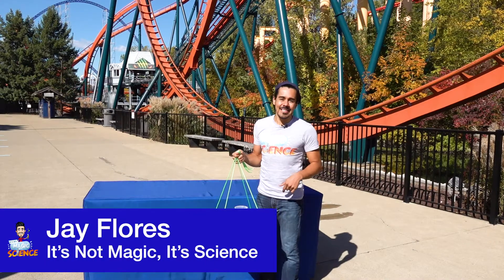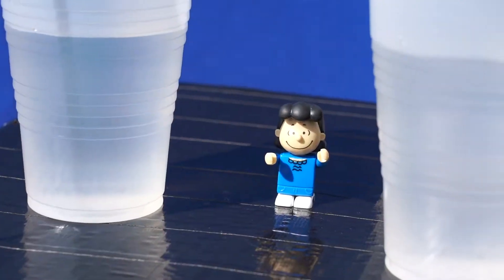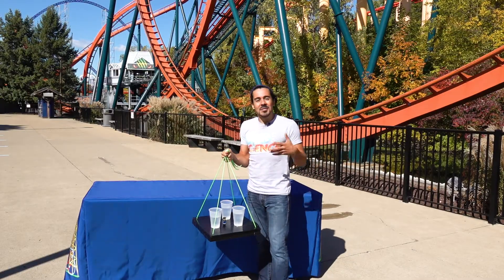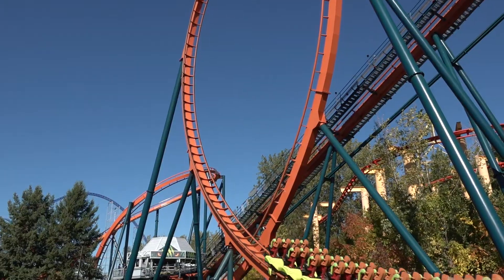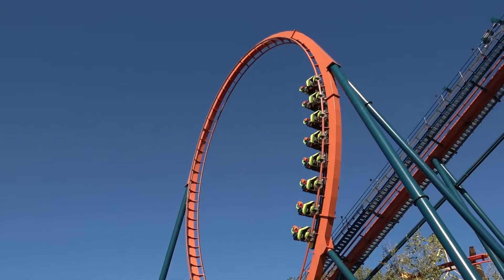Welcome back to It's Not Magic, It's Science, where we did the flipping cup experiment and spun Lucy around several times without getting myself or Lucy wet. So how did we do it? Remember, it's not magic, it's science. Newton's first law shows us that any object that's in motion tends to stay in motion unless another force is acted upon it.